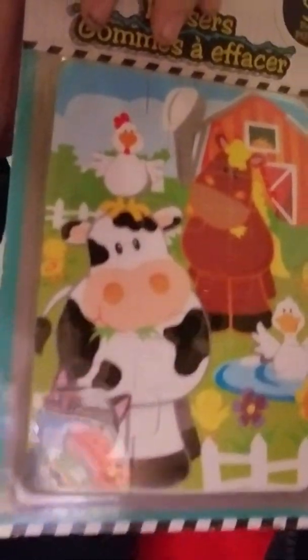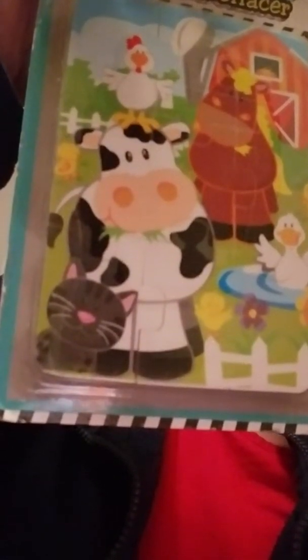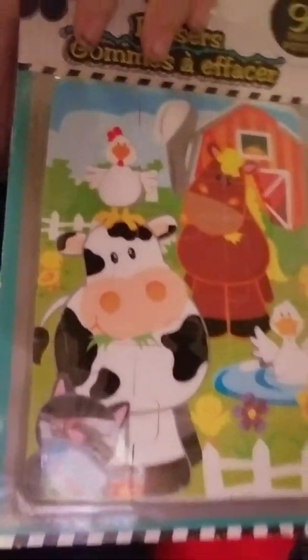This was probably the weight of the package, because this is a nine-pack eraser puzzle thing. It's very cute. I'm probably going to give this to my best friend, as she'll be very obsessed with the cow.